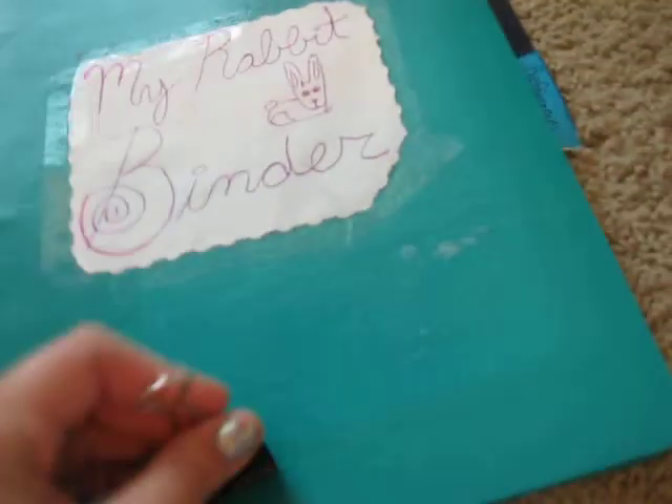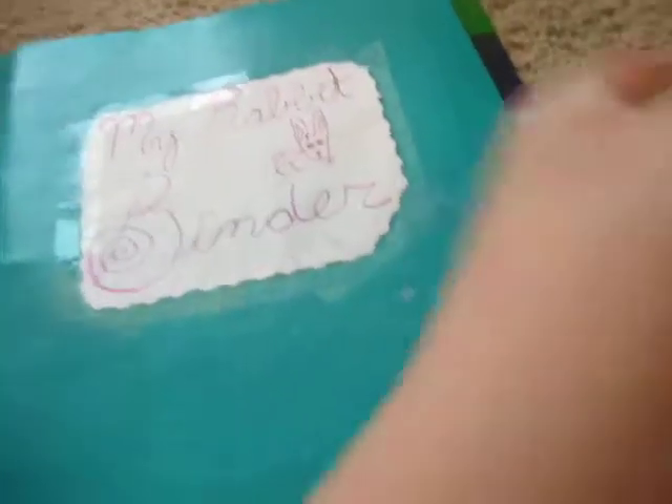First, when we open it up, there's this random binder clip clipping the outside — I have no idea why, because I just put it there. We have the Rabbits for Dummies cheat sheet. And then on the back, there is emergency contact information, like if someone bunny sits.